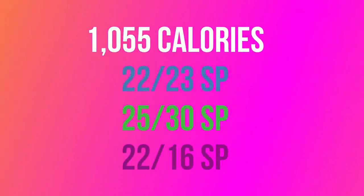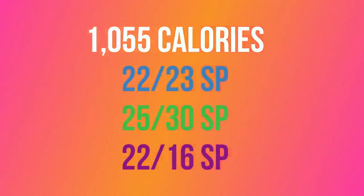Let's go over the calories and points for this day. With the food I shared, we ate a total of 1,055 calories — which is under where we should be calorie-wise. On the blue plan, we spent 22 out of 23 smart points, leaving one point to spare. On the green plan, we spent 25 out of 30 points, leaving five extra. And on the purple plan, we spent 22 out of 16 points — so we actually went six points over.